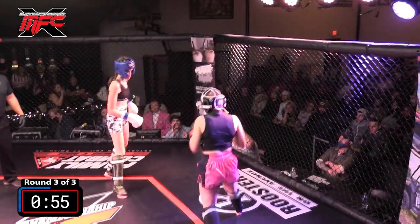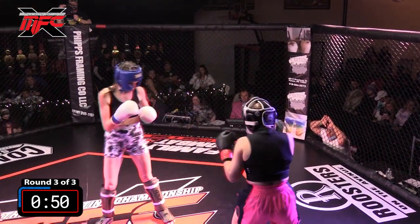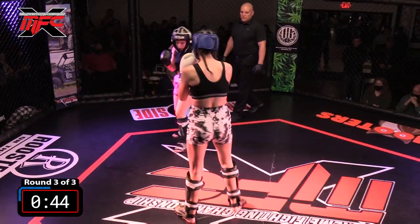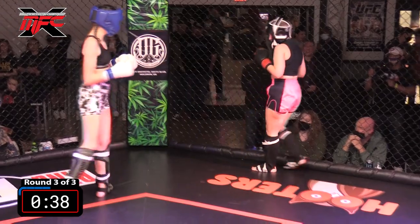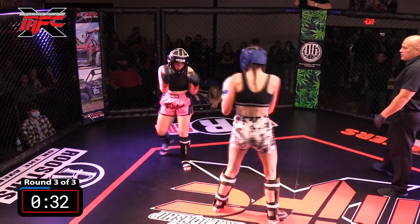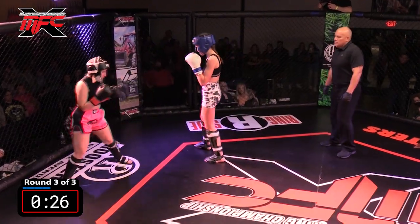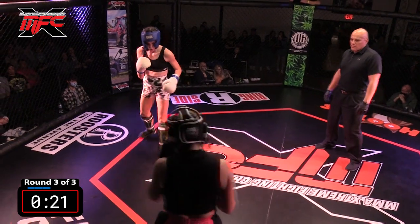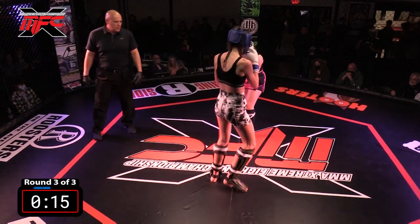Good leg kick from Holly — there's her body shot, clean to the stomach. Under a minute left in the third round. Another good powerful leg kick. You can see a little redness on the side of Jesse's leg. I'm surprised Jesse hasn't thrown that one body kick — she throws that right leg to the body, and now a lead left leg to the body. One time up to the head, because you see Holly's hands drop down to block those body shots and her head is fully exposed.